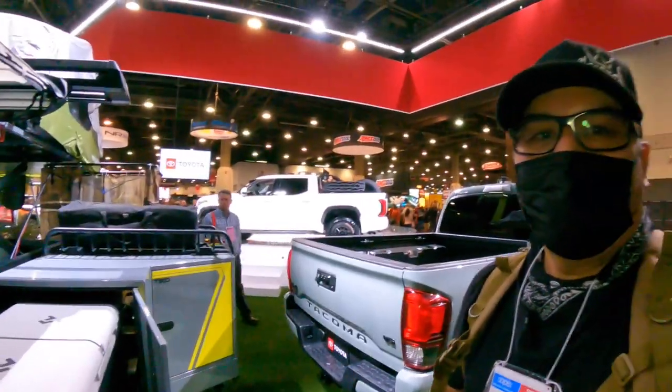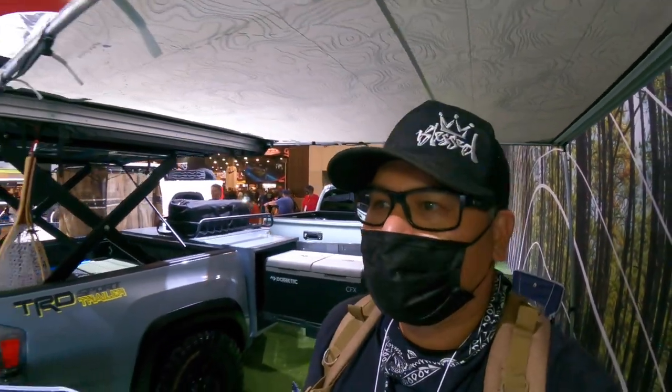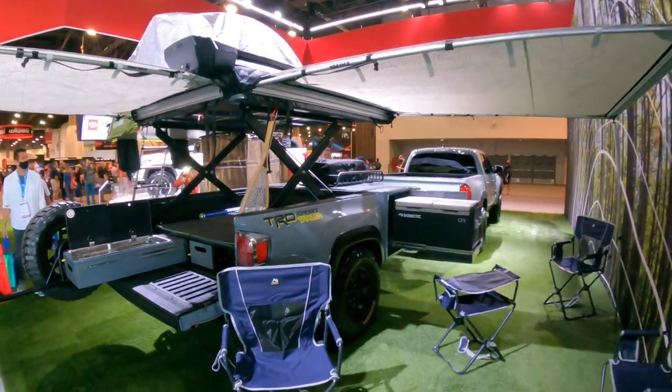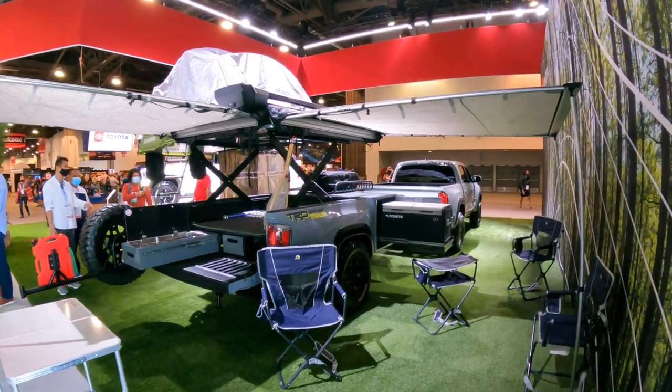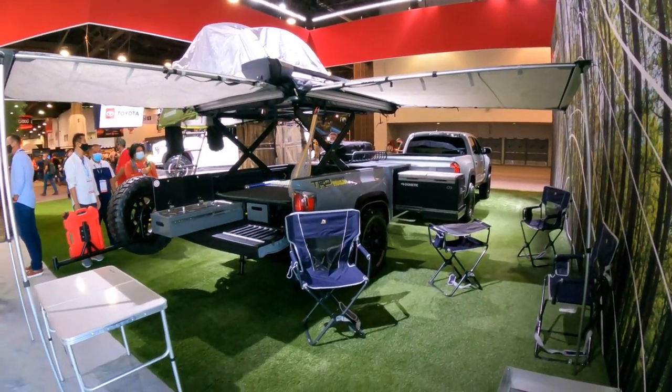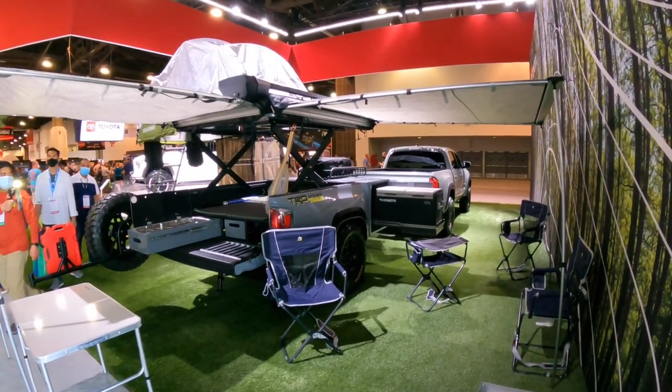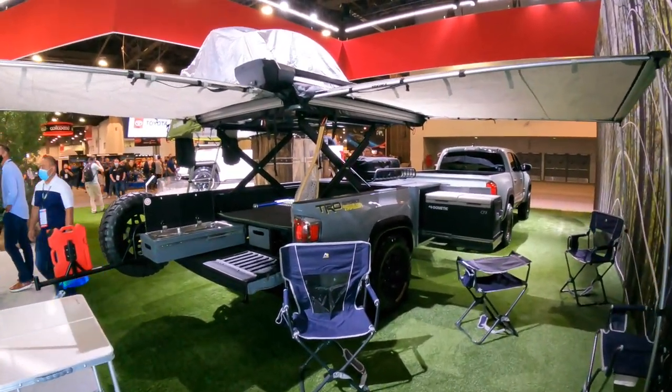Alright guys, there you have it — that is a look at the Toyota booth at SEMA. Hit that like button to support my channel, ring the bell to be notified when I upload new videos, and leave a comment below letting me know what was your favorite vehicle at the Toyota booth at SEMA. Take care.